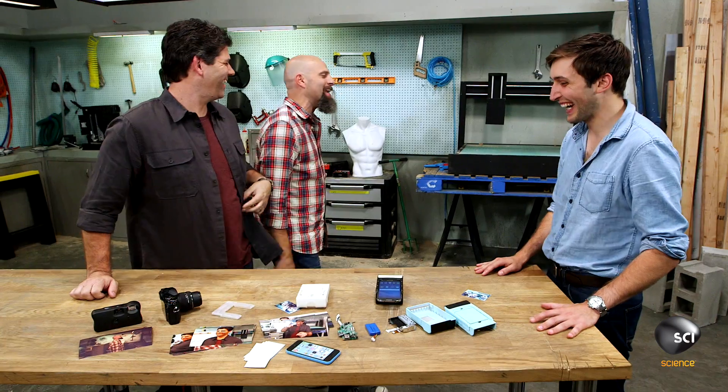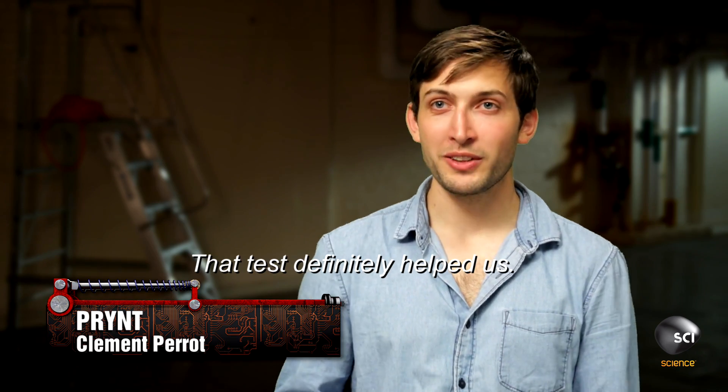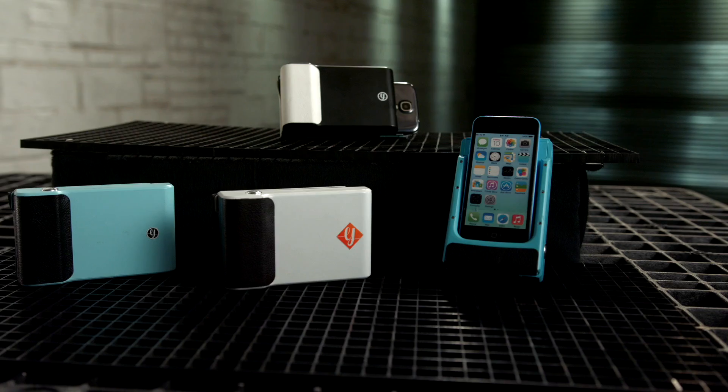Technology, when done correctly, it basically looks like magic. I'm done. We're buying this thing. We're out of here. That test definitely helped us, because they love the product. Fingers crossed, but I'm really hoping I'll get an investment.